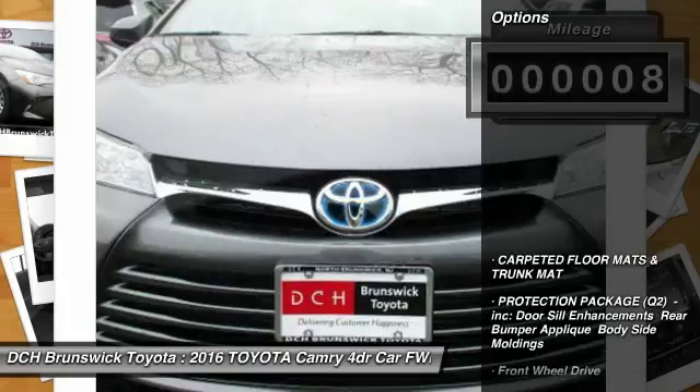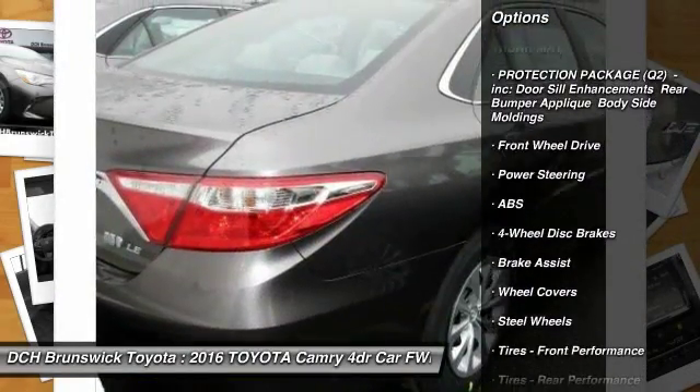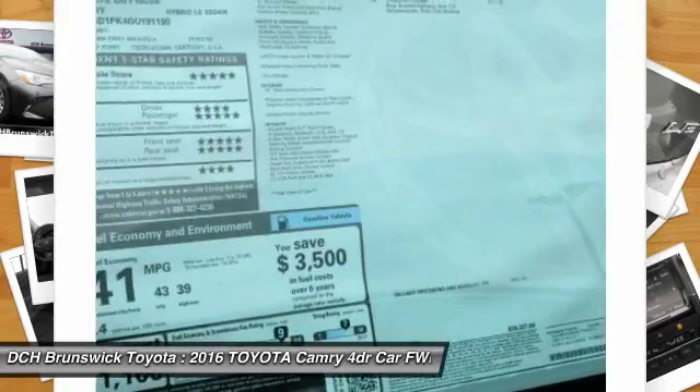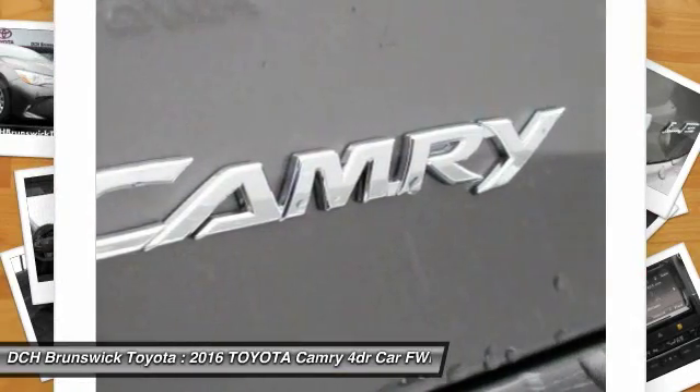Here are some of this vehicle's great options: traction control, keyless entry, steering wheel audio controls, anti-lock braking system, stability control, Bluetooth, adjustable steering wheel, driver airbag, power steering, cruise control.